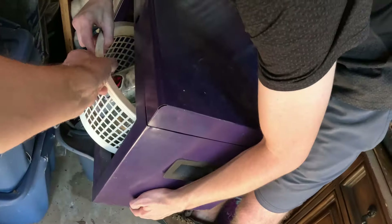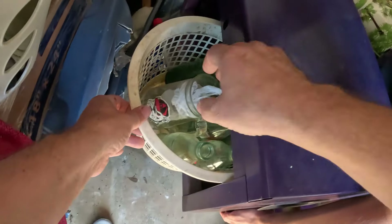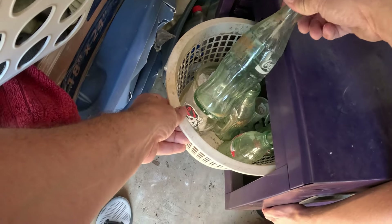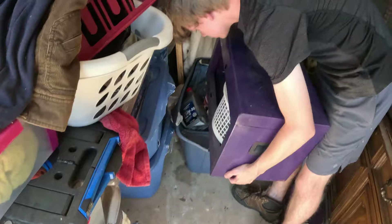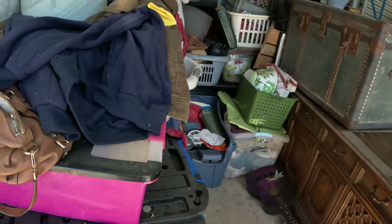Nice little plant stand. We've got a Kicker CVR subwoofer there. Bottles and a Georgia cup. It looks like a purple toolbox of some sort, but the doors are like gone — no drawers or anything. There's a Georgia cup and some Coke bottles, but no drawers. This is supposed to have drawers.